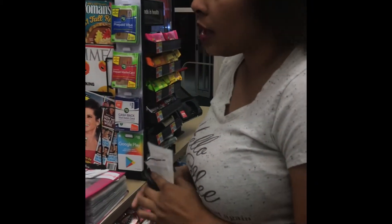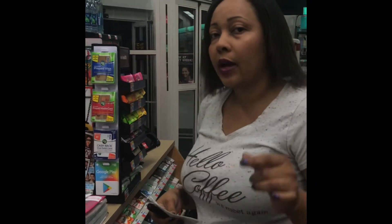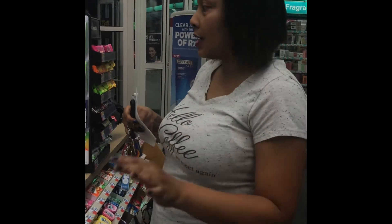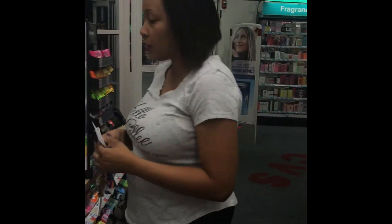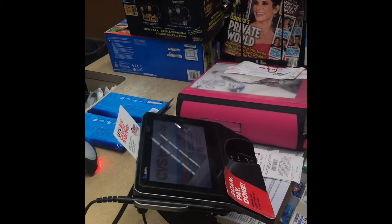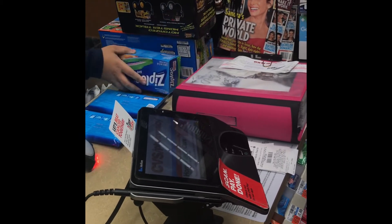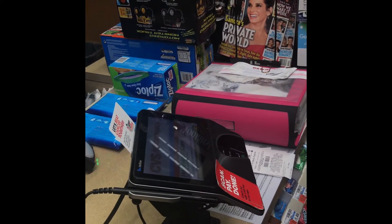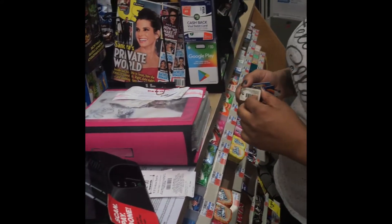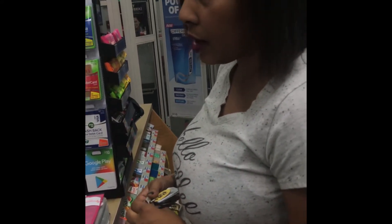I wasn't sure if I was either over or under, so I have some extra items just in case we need to run the total up. There were just a couple of toy items that she won't scan until she knows where we are. They're running a promotion this week — buy $30 worth of household products and you'll get back $10.